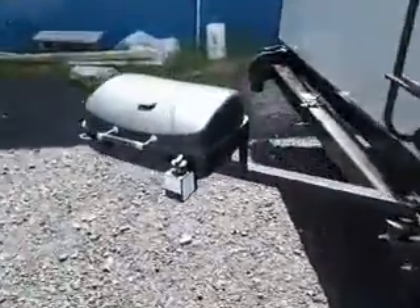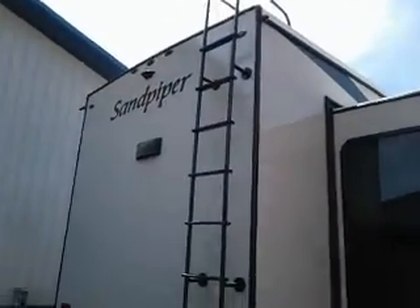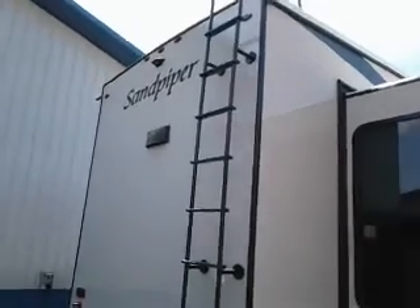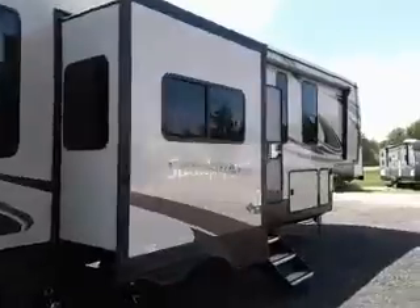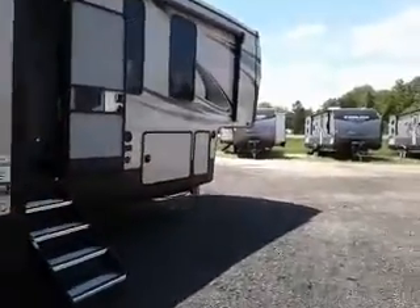We've got a gas grill on the back with a ladder. Now this unit is prepped for four cameras — a rear camera, a camera over the door, and then on the turn signals on the door and the off-door side.